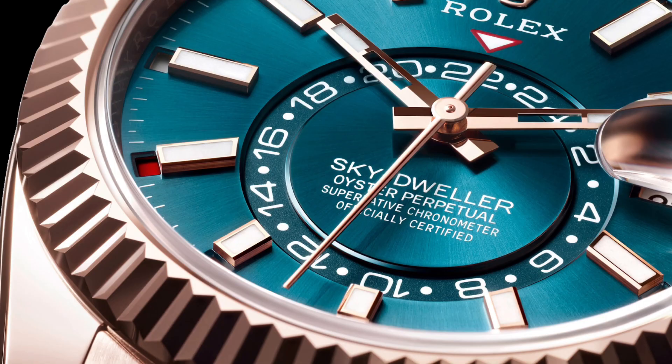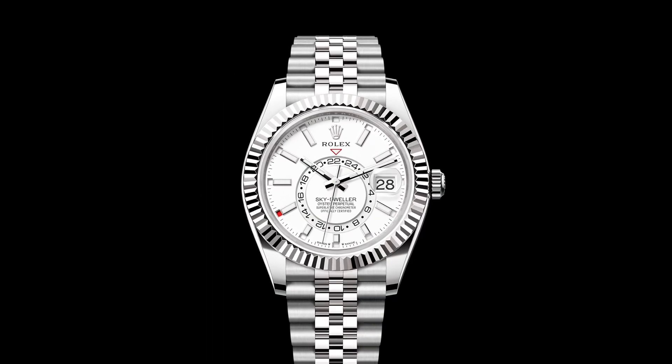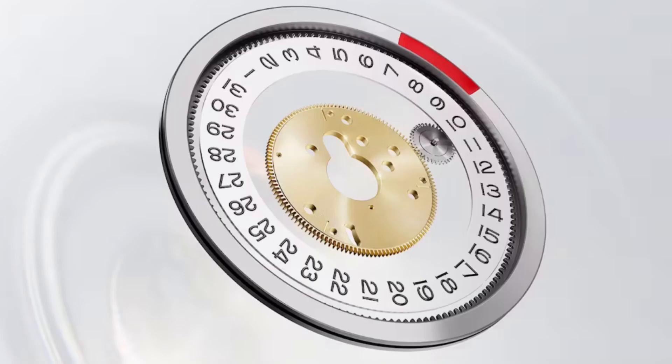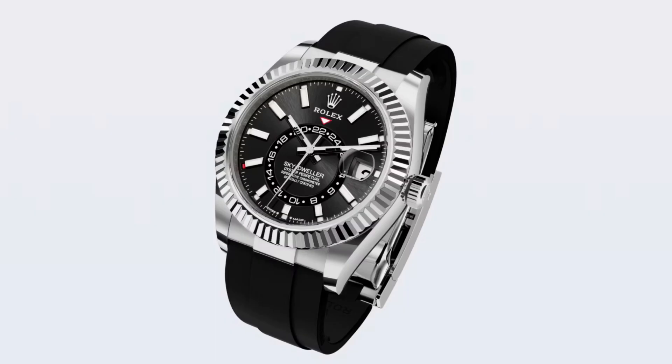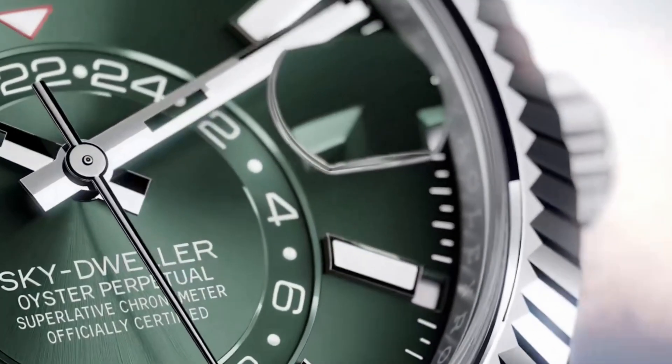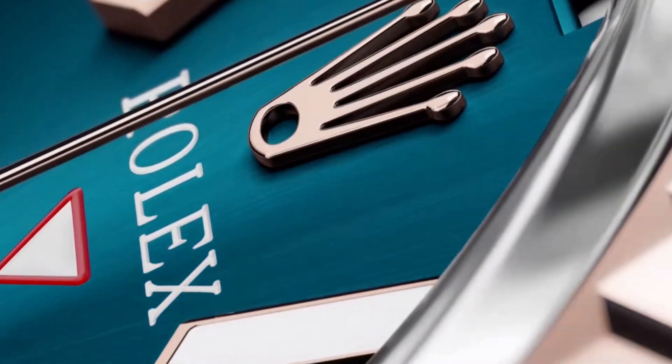The second complex feature is the patented advanced annual calendar display named Saros, after the astronomical phenomenon that can be used to predict eclipses of the sun and moon. The date is shown at the usual three o'clock position, and the months of the year are indicated by 12 discrete apertures around the dial circumference, with the current month displayed in red. The instantaneous date change is linked to the local time zone, and the calendar only requires one date adjustment per year, making it extremely user-friendly.